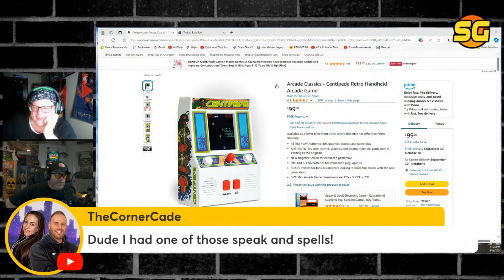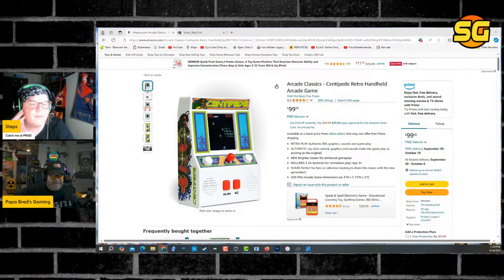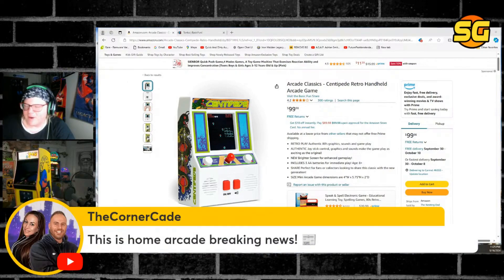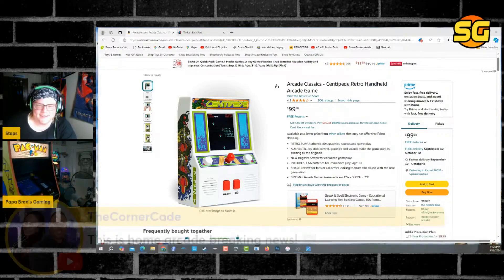I saw that at Walmart, almost bought that, but it's at $99. I'm going to say it was like $20 when I saw it. It must be a collector's item. I'm going to be very blunt about what I was hoping for. Saturday night, Rexer — hop in my stream, I'm giving this bad boy away. I know you like Pac-Man.